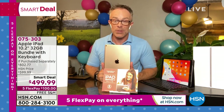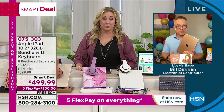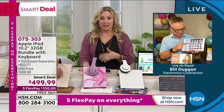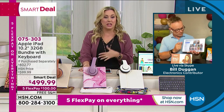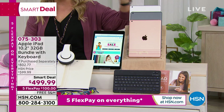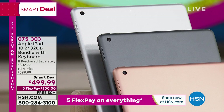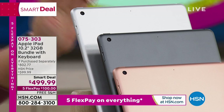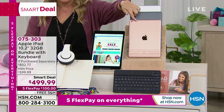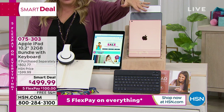We also offer VIP financing — an entire year to pay this off with no interest and no fee, about $42 a month, using your HSN card, Q card, or Zulily card. Rose gold is last call, about 30 left. Space gray and silver are available. You have an entire year to pay it off with no interest as long as it's paid before the year is out.